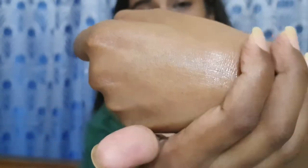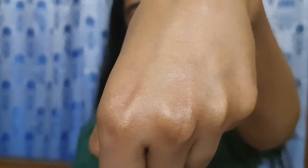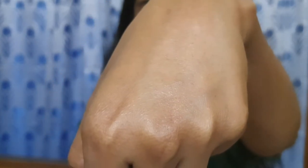Let me show you the texture of this moisturizer. You can see it gets absorbed so quickly and it's so lightweight — not at all heavy. You can use this during the daytime or at night, and even before going out you can apply this moisturizer followed by a sunscreen. This is truly the perfect moisturizer I was looking for.